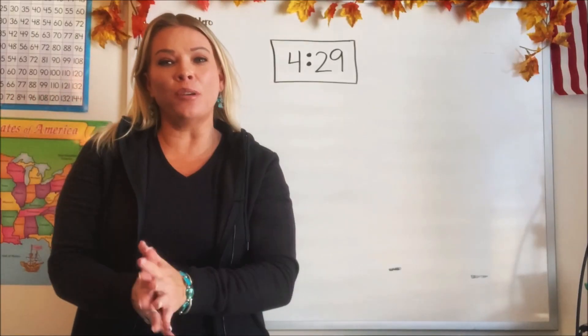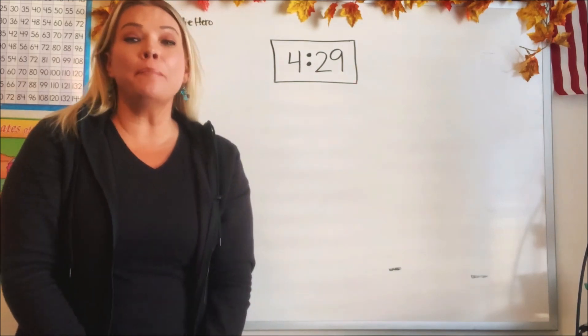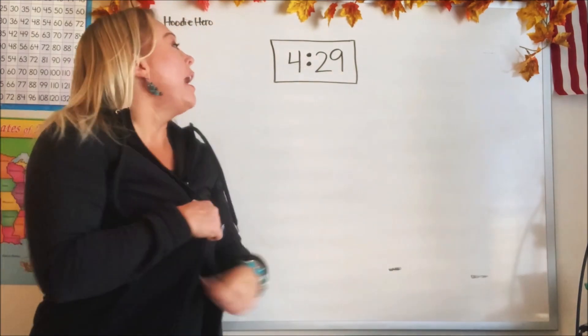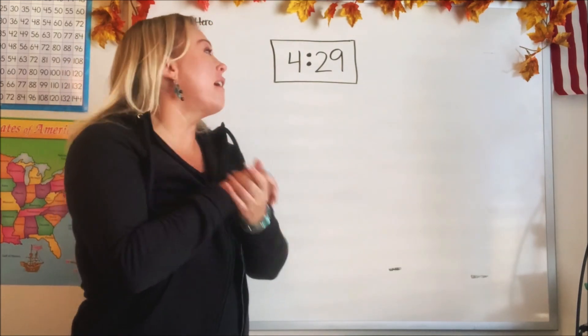Hi guys, how are you? I am so excited to be here with you today. This is called Math in the Hoodie, where I put on my favorite hoodie jacket and we talk about math. How exciting is that? I love it.